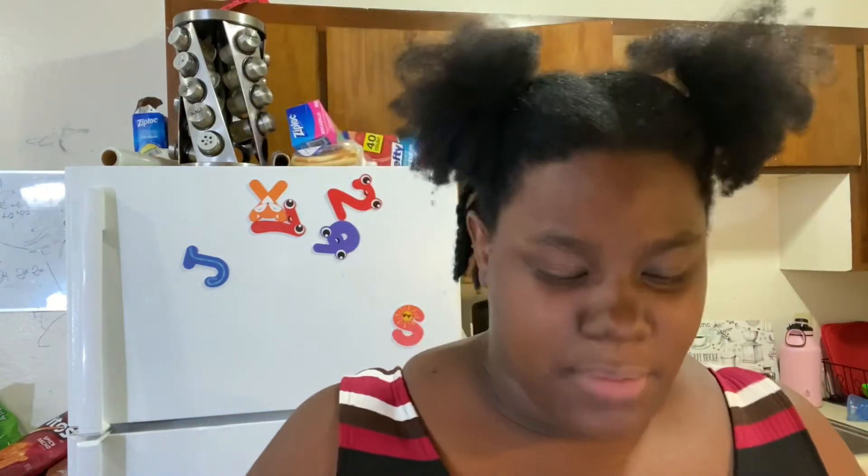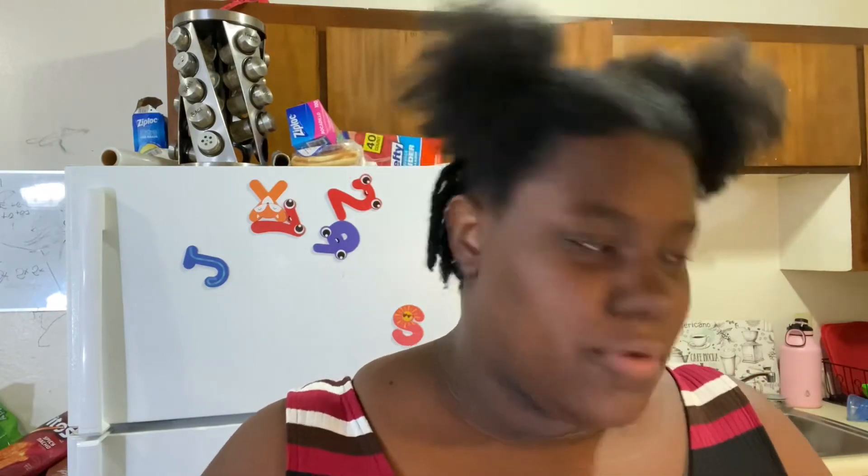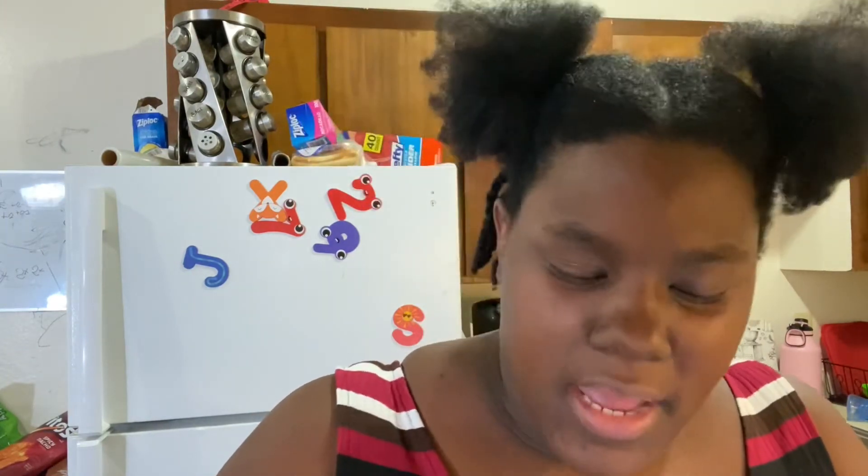You get a little bit of the Apple Jacks, but mostly I'm tasting just the Frosted Flakes. So is it a win? Yeah. Would I buy it again? No. It's not a wow factor for me. It's not something that I want to purchase again.